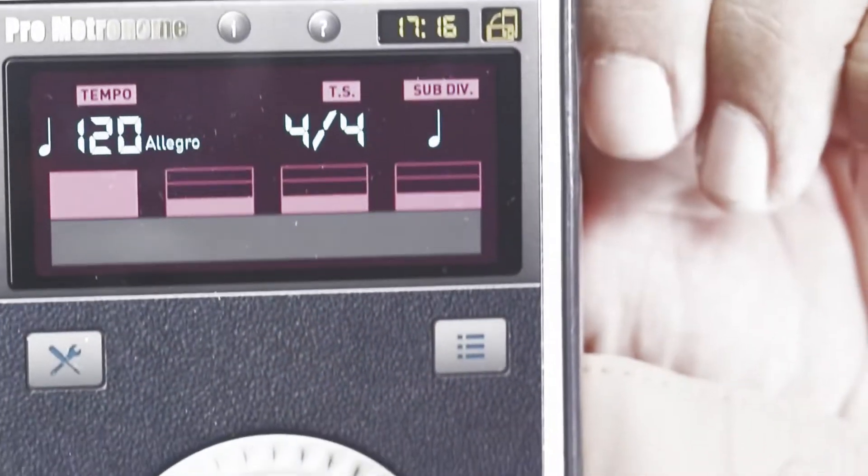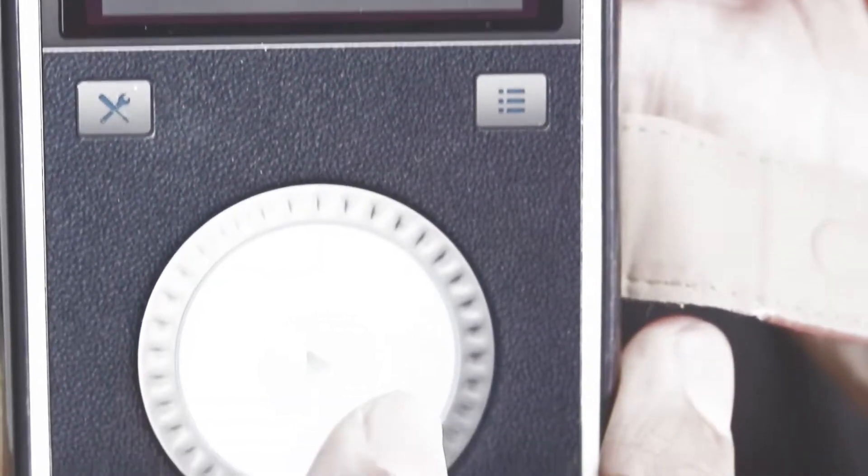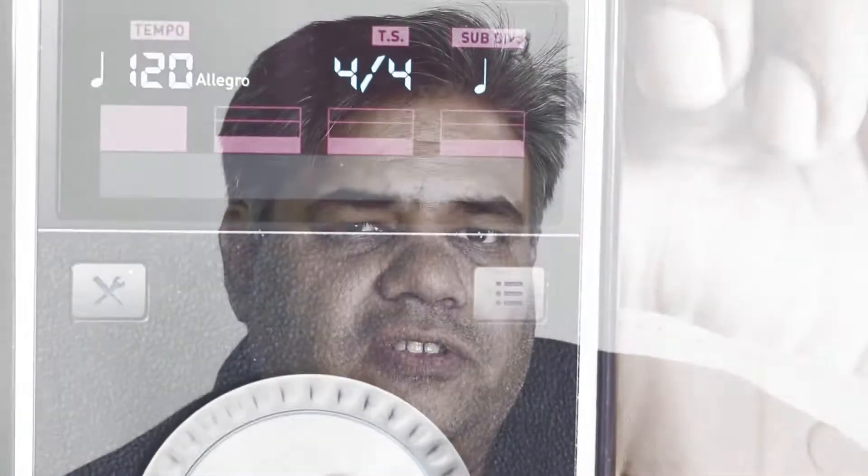Well, the secret is very simple. You've got to set it at a particular BPM to get the exact results. The BPM is 120 beats per minute. Once you set it to this particular tempo, you'll get the song exactly in 52 seconds. So let's give it a listen.